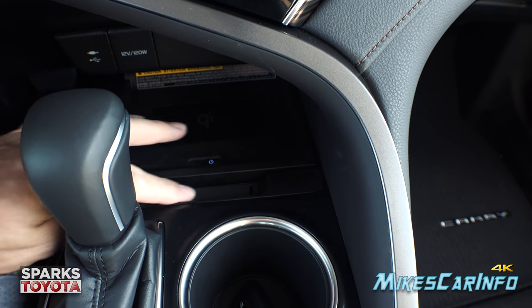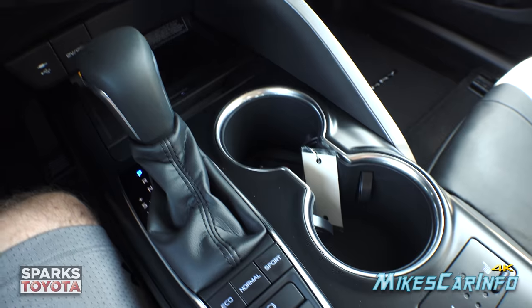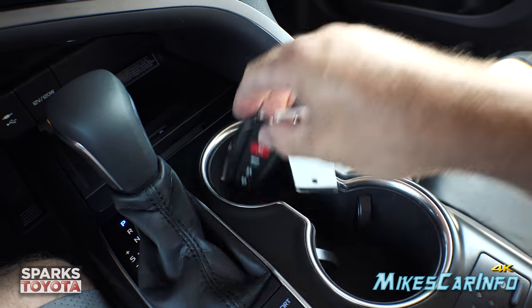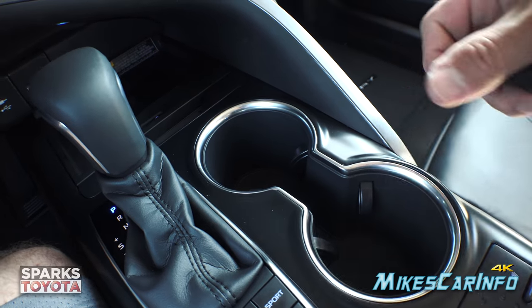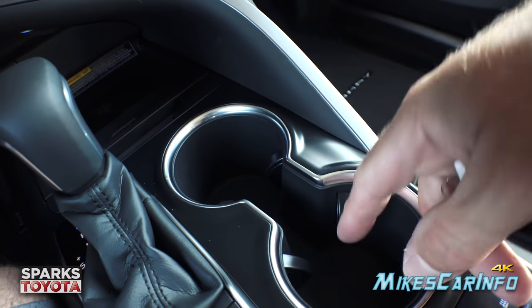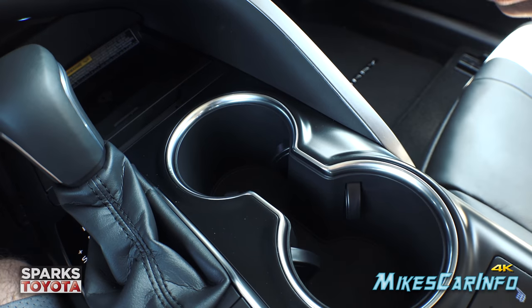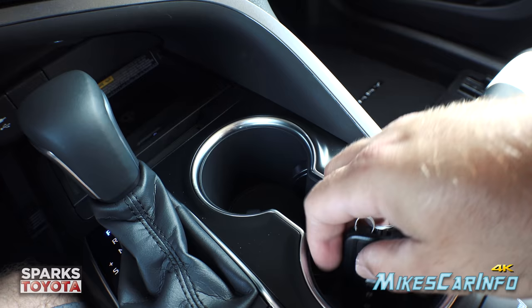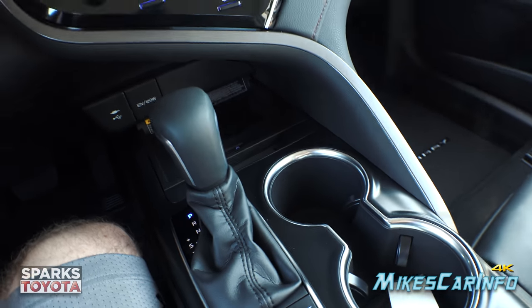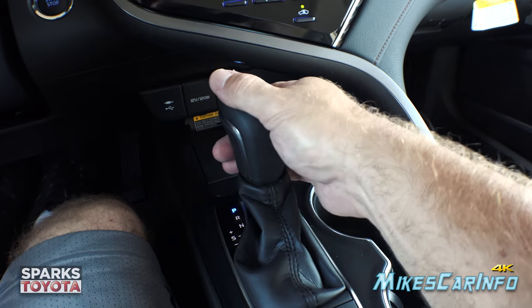There's a little storage space, and the cup holders have spacers to accommodate different cup sizes. The center portion is completely open all the way down, allowing the space to be used for more than just cups — quite useful. Here's your shifter — let's go ahead and put it in reverse.